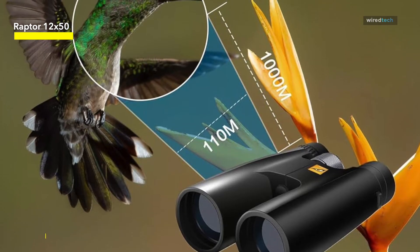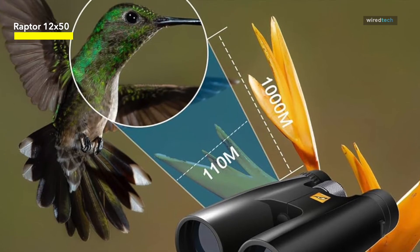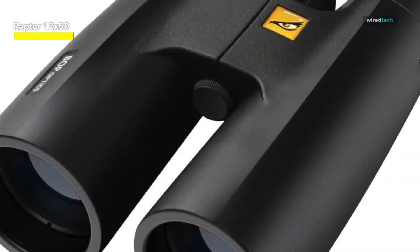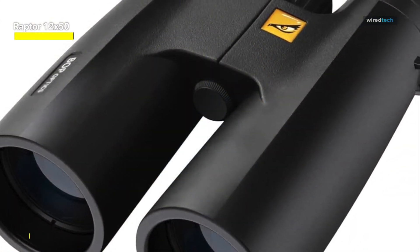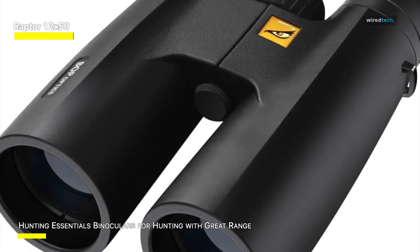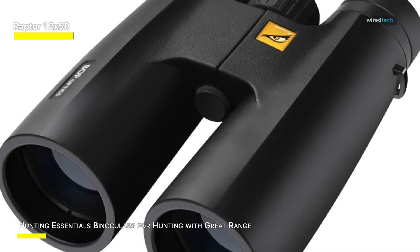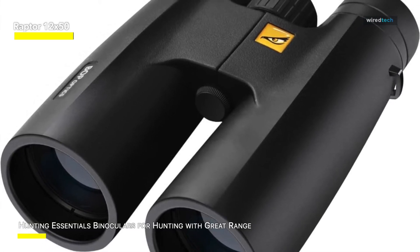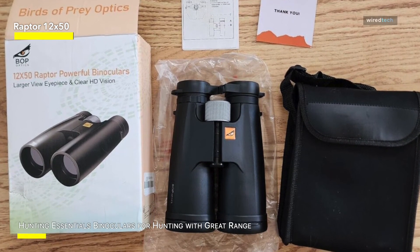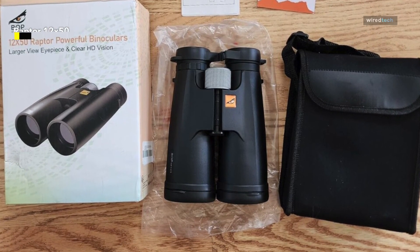The most robust materials were used to build the BOP Optics binoculars, which are designed to withstand any situation you may run into on the hunt. These binoculars will satisfy your needs whether you're an avid bird watcher or hunter. They are a crucial component of your hunting kit, offering powerful magnification and clarity to help you detect your targets with accuracy. They are also perfect for bird watching because of their adaptability, which makes it easy to see feathered animals in their native environments.